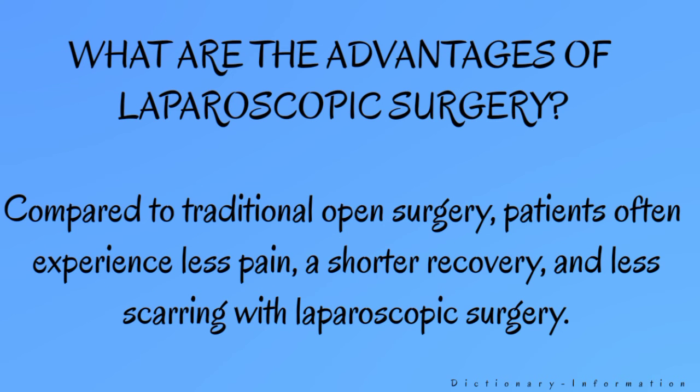What are the advantages of laparoscopic surgery? Compared to traditional open surgery, patients often experience less pain, a shorter recovery, and less scarring with laparoscopic surgery.